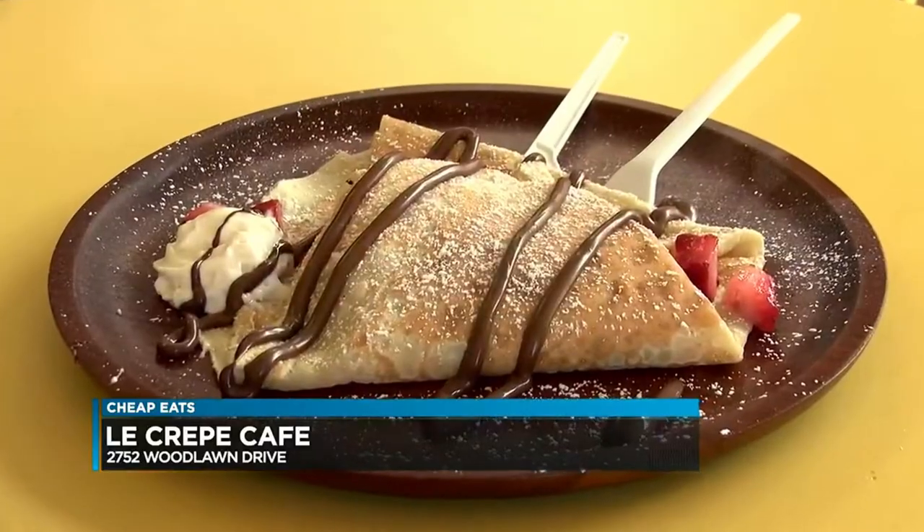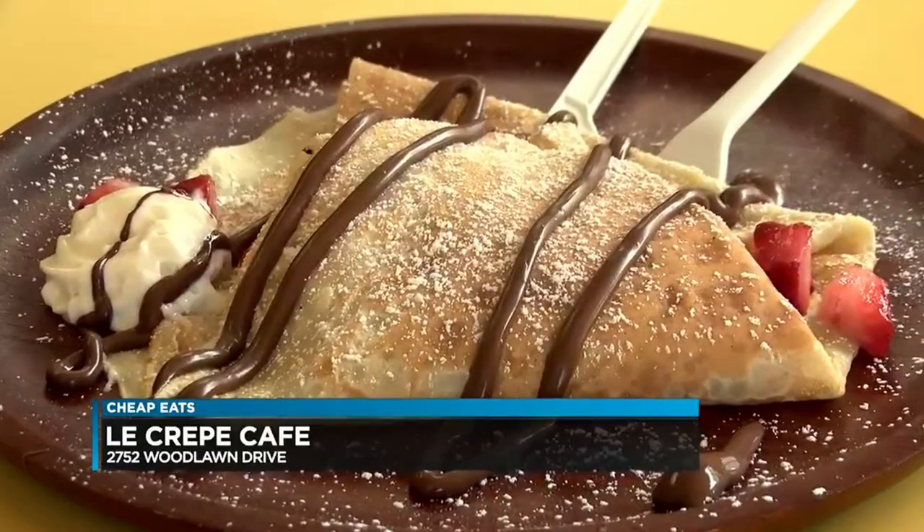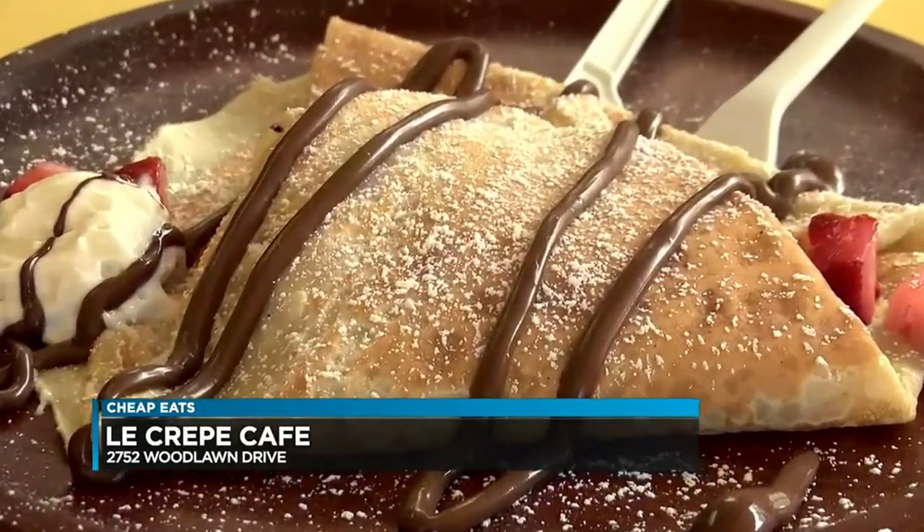This is called the Romeo Crepe. It's got bananas, strawberries, and of course, being that it's French, it's got Nutella. Everybody should start their day with Nutella. Can't go wrong.